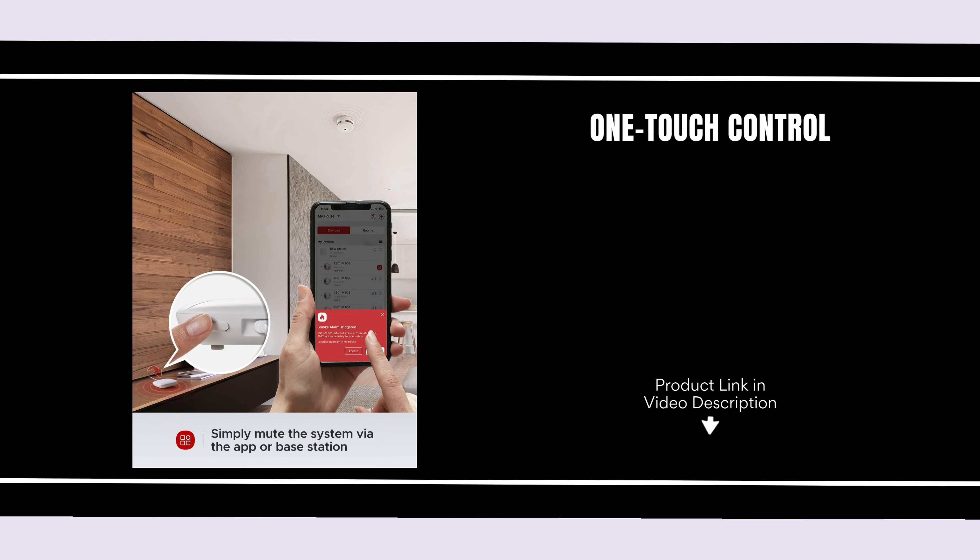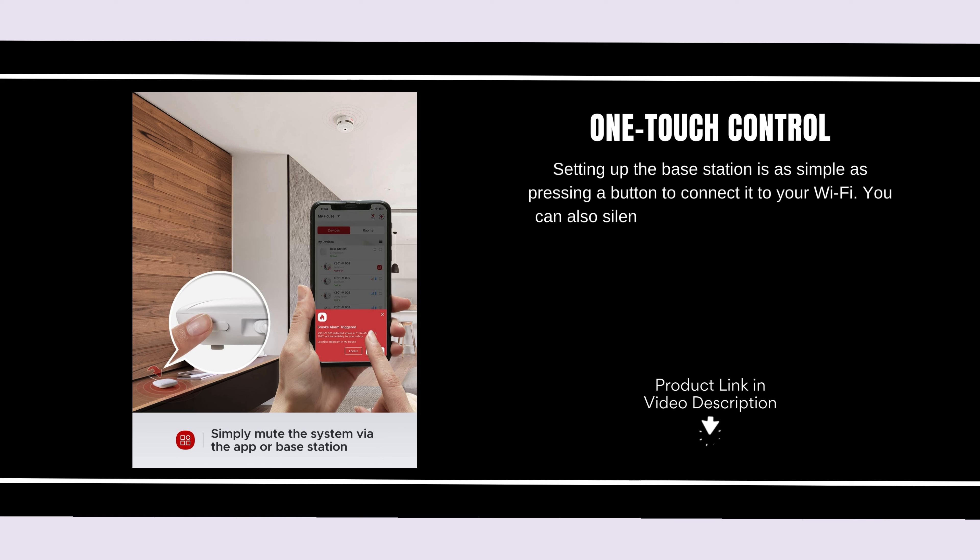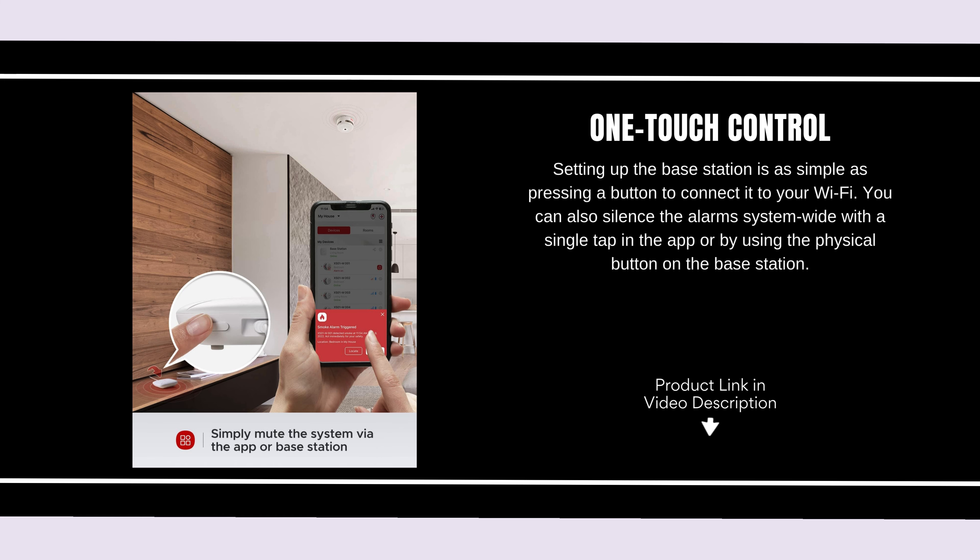One-Touch Control. Setting up the base station is as simple as pressing a button to connect it to your Wi-Fi. You can also silence the alarm system-wide with a single tap in the app or by using the physical button on the base station.